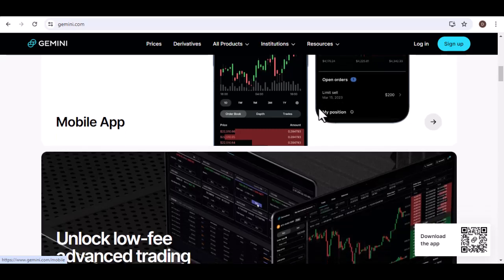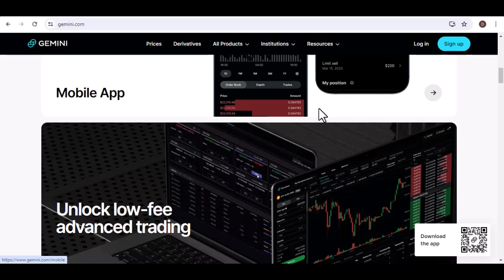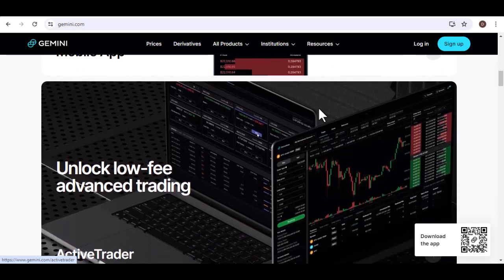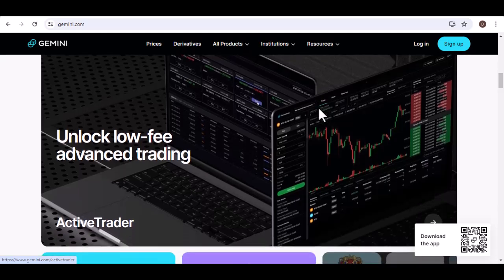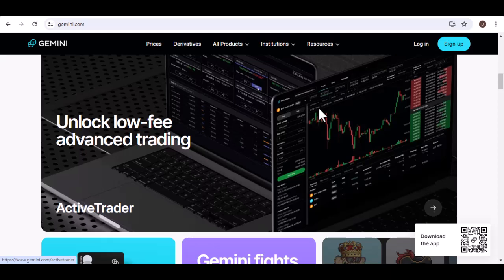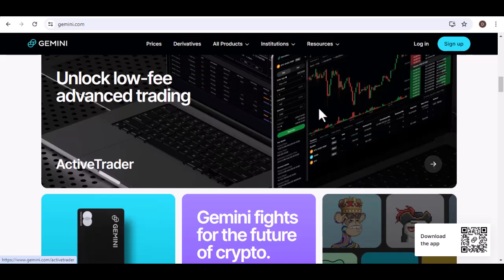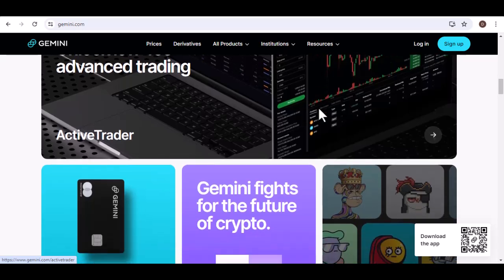So there you have it. Transferring money from Gemini to your bank account is a straightforward process with two main methods: ACH transfer for convenience and speed, and wire transfer for urgent situations, with slightly higher fees. Remember, always convert your crypto to USD first before initiating the transfer. Thanks for watching and until next time, happy crypto adventures!